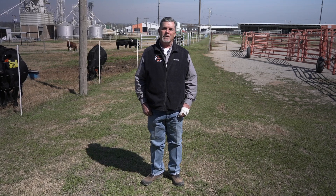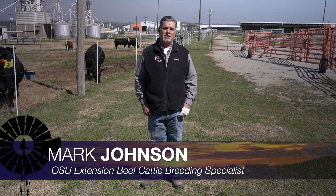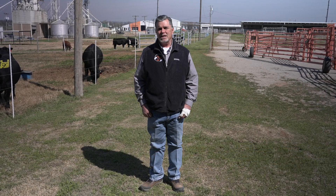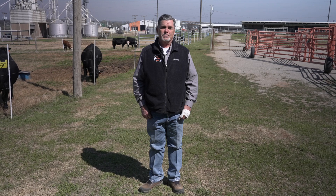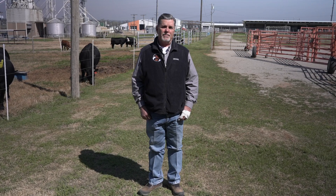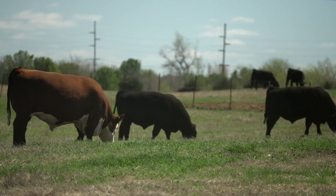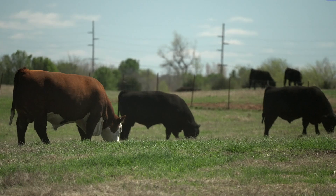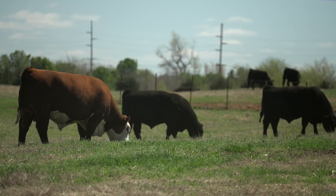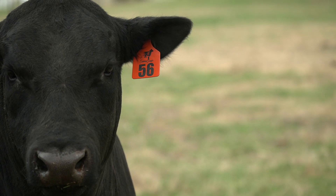Good morning Oklahoma and welcome to Cow Calf Corner. This week's topic is heat synchronization and artificial insemination. It's a topic we revisit each spring as we think about spring calving operations, with early April typically being the time of year we're ready to start turning out bulls or starting our AI program. We talk about the pros and cons of heat synchronization and the potential it lends itself to for the sake of doing artificial insemination work.